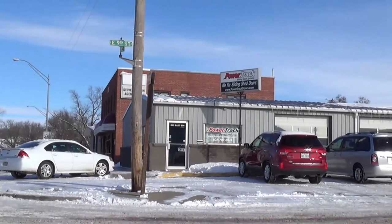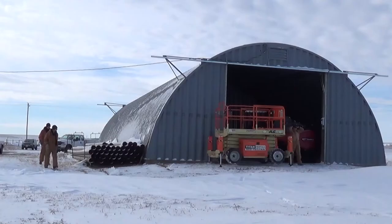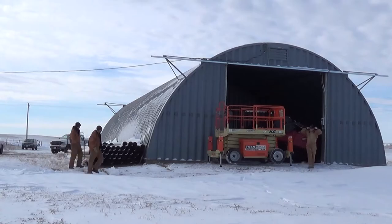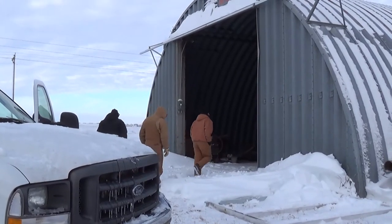Hi, I'm John Minor and I'm the founder of Powertrack Sliding Door Systems. For over 22 years I've developed product for building companies that service the agricultural building industry. Over time I began to notice that there was a need for products in the service field for the existing buildings.